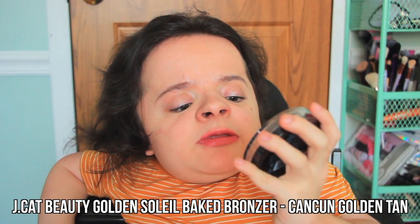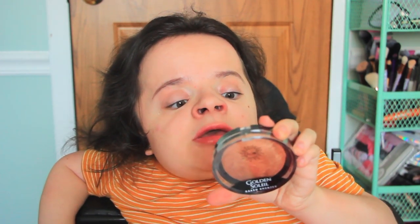The next product in my Fabulous Fall box is by the brand J-Cat Beauty, and this is the Golden Soleil Baked Bronzer in the shade 103 Cancun Golden Tan. I love J-Cat Beauty — in the Fire and Desire makeup tutorial based on the Fire and Desire Sweet Sparkle Beauty Box, I really loved the eyeshadow. It just blended effortlessly. J-Cat is one of those small underrated brands with really great quality products, and most people actually know about them because of Ipsy and other subscription services.